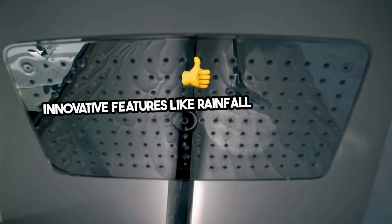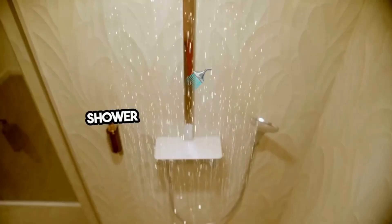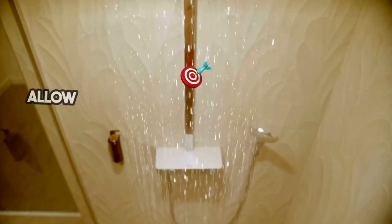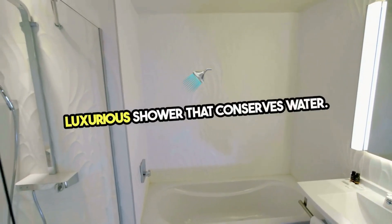Innovative features like rainfall shower heads, body jets, and steam functions transform a simple shower into a spa-like experience. For those looking to combine aesthetics with eco-conscious living, water-saving fixtures and digital controls allow precise temperature and flow control, ensuring a luxurious shower that conserves water.